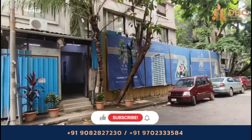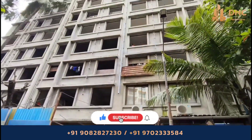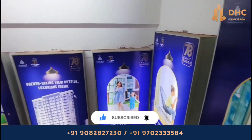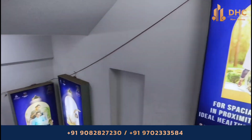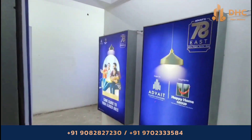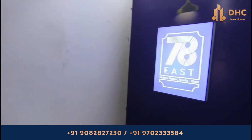Adwait 78 East is a well-designed apartment project located in the heart of Mumbai's central suburbs, Kurla East. The 84 units are spread over 0.21 acres of land, offering 1 and 2 BHK apartments sizing from 408 to 541 square feet. The project is well-connected to Lokmanya Tilak Terminus Railway Station, Phoenix Market City, Chhatrapati Shivaji International Airport, and various shopping complexes and malls.